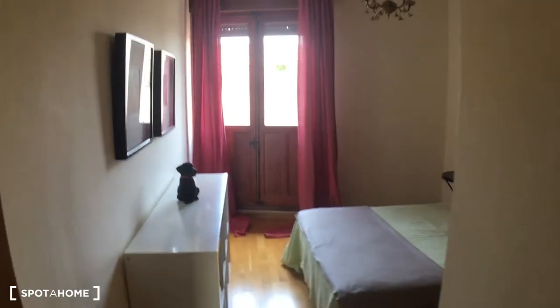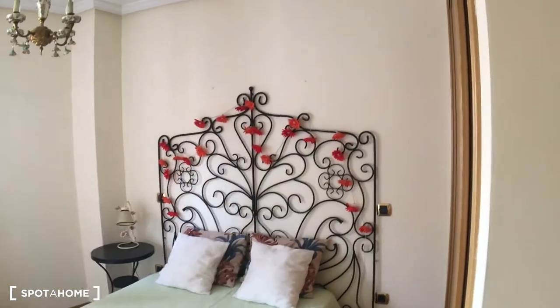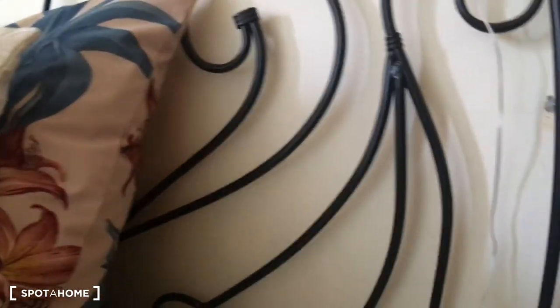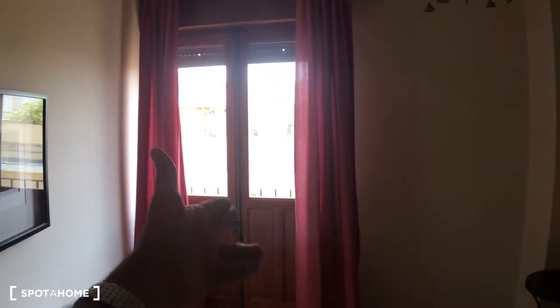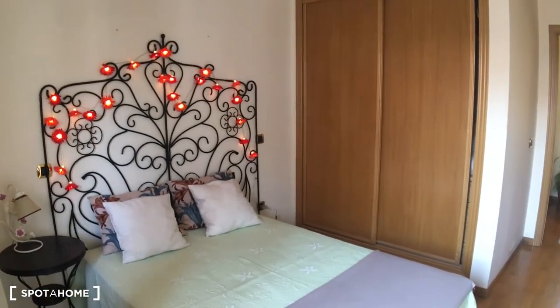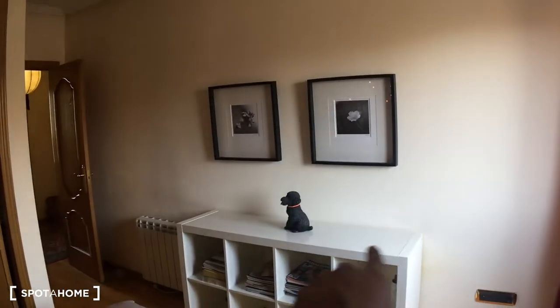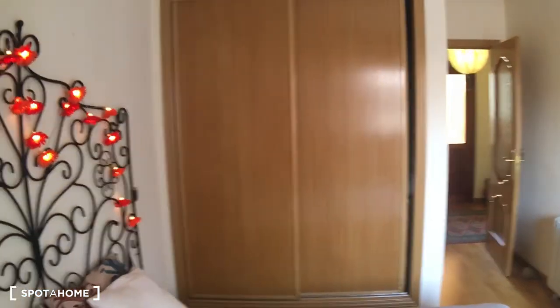Now let's check the beautiful bedroom, which of course matches the rest of the decoration. It has a double bed, and those flowers are actually lights — really cool when turned on. There's a door that goes to the balcony I showed earlier, a huge built-in closet unit for all your personal stuff, a nightstand with a lamp, and a bookshelf with magazines. You can even put a TV there as the outlet is ready for it.